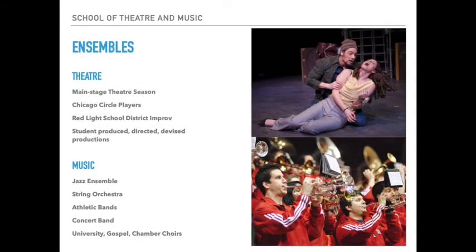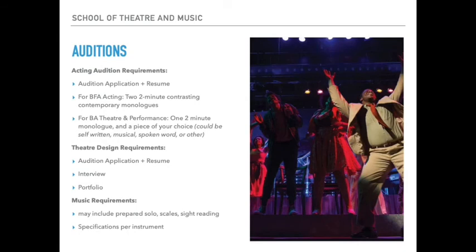Every year, we present four main stage theater productions and more than 50 concerts. All of our performances are open to the public, and anyone can audition for any of the main stage theater productions, whether you're pursuing a degree in the School of Theater and Music or not. We also have over 15 music ensembles, many of which are open to non-majors for credit or simply for fun, performing repertoire from established classics to world premieres all over Chicago. Auditions, interviews, and portfolio reviews are required for admission to any program in the School of Theater and Music.